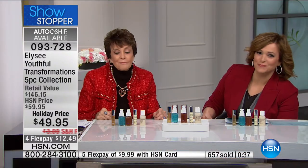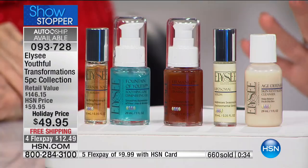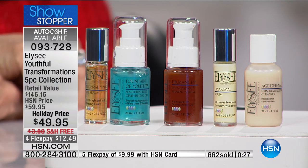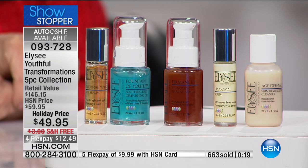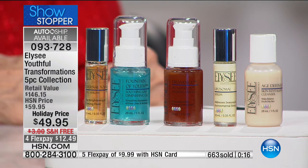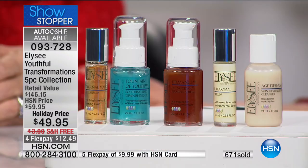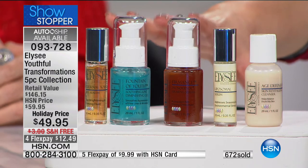This is very popular this morning — I have 500 of you in the ordering process, over 600 of these spoken for. It is $12 to try. You deserve to look the best you can. Secure that auto ship if you can, where you can receive it perhaps every 60 days or as often as you'd like. You secure that price of $49.95 — that can never change for you — and the free shipping and handling. And then you can cancel at any time. That's the lowest price we have ever had on the five-piece set. On auto ship, you will keep that free shipping and handling on future shipments. Item number 0-9-3-7-2-8.